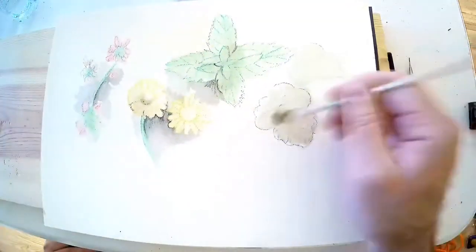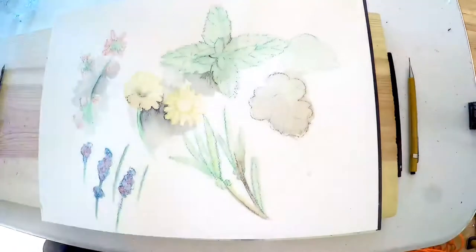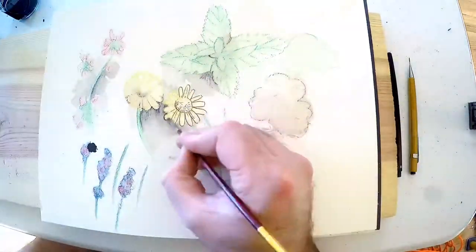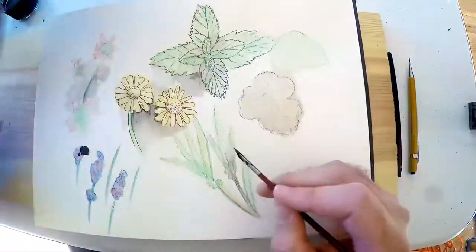I'm studying flowers that are going to be included in the St. Peregrine commissioned illustration. These are flowers associated with healing and they will play a narrative role in the St. Peregrine portrait illustration.